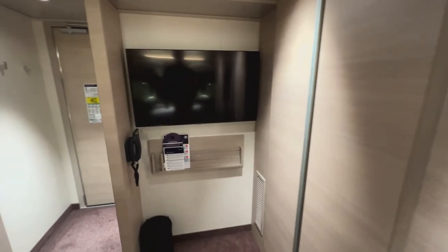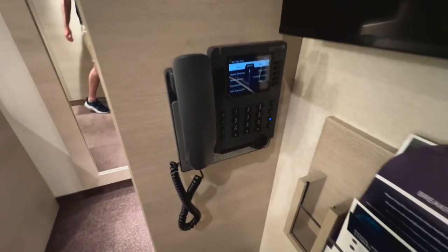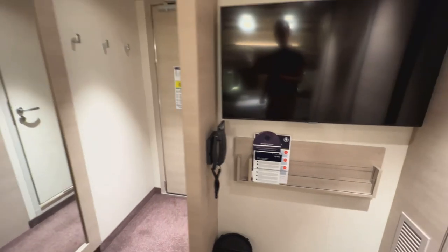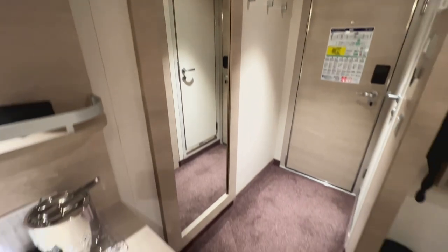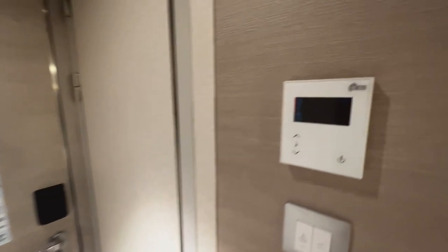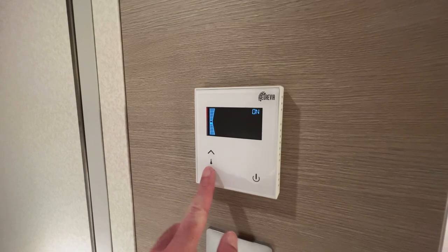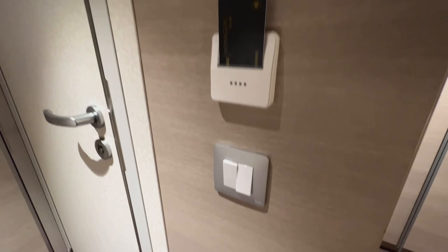Across from the beds there's a really nice-sized TV, your cabin phone to contact guest services or call other cabins, and a document holder directly underneath the TV. Heading towards the bathroom you've got a full-size mirror on the left alongside three hooks for jackets, key cards, or whatever you need. And over here is the air conditioning — what I really like is you can actually turn it off as well as on. The fans are quiet so I had no issues with it being on all night.